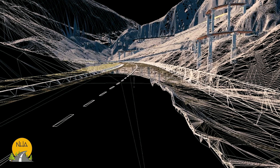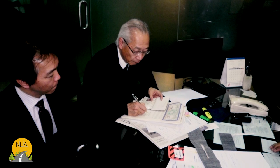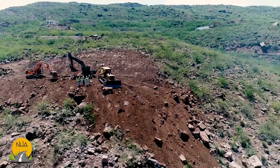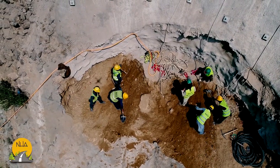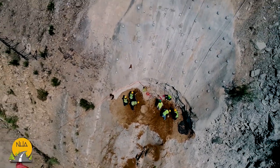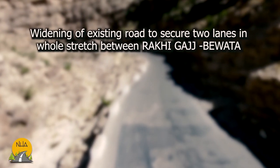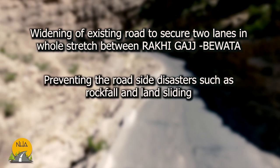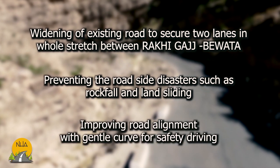To plan, design and execute the project, CTI Engineering International as consultant and TIC Corporation as contractor were selected among Japanese firms by NHA. Construction phase 1, to improve the most critical section for 11.6 km, was implemented over three years from 2016 to 2019. The concept of the project is to eliminate the traffic bottleneck through widening of the existing road to two lanes, preventing roadside disasters such as rockfall and landsliding, and improving road alignment with gentle curves for safe driving.